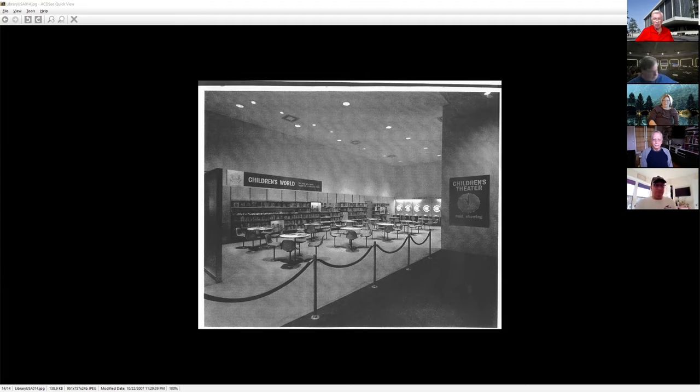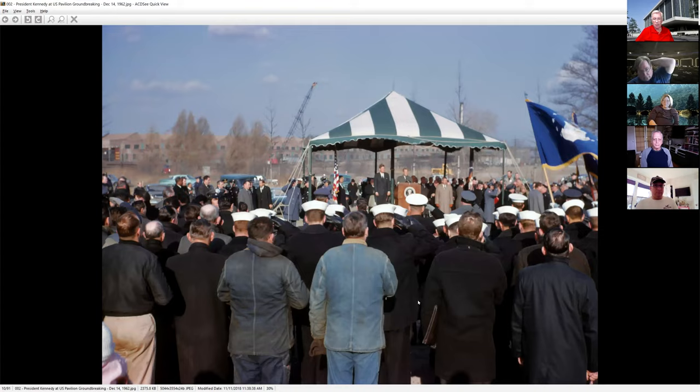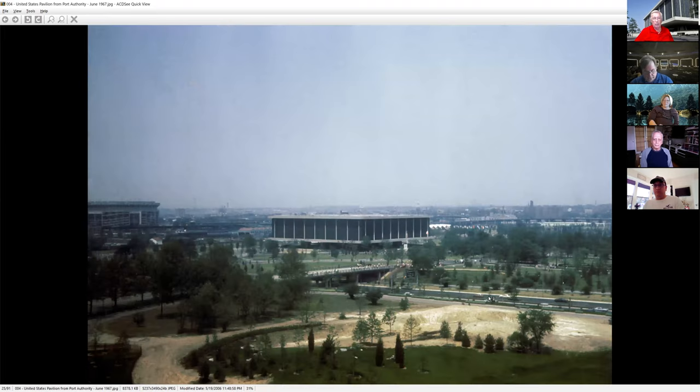The fair ended, they tore down everything else. This was the day the fairgrounds were reopened to the public, and the United States Pavilion sat there — unwanted, unused. Moses hated it; he wanted it torn down. He wanted green space and didn't want any buildings like this left in his park. The federal government was glad to give it to the city of New York so they didn't have to pay to tear it down. They left a caretaker in place for several years until they finally realized the city was never going to do anything with it.